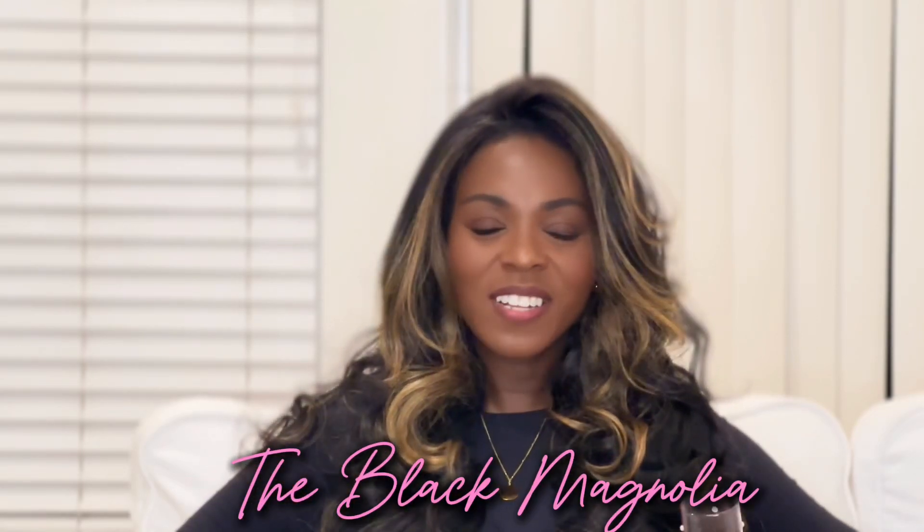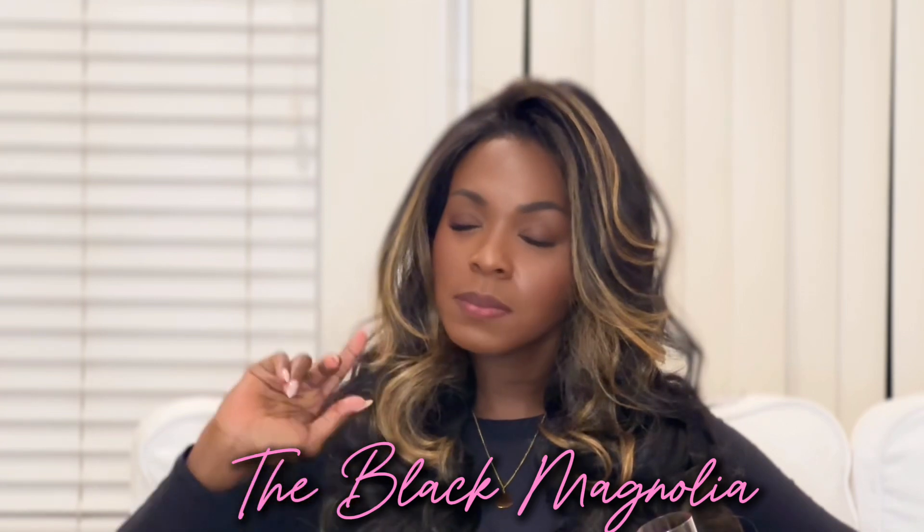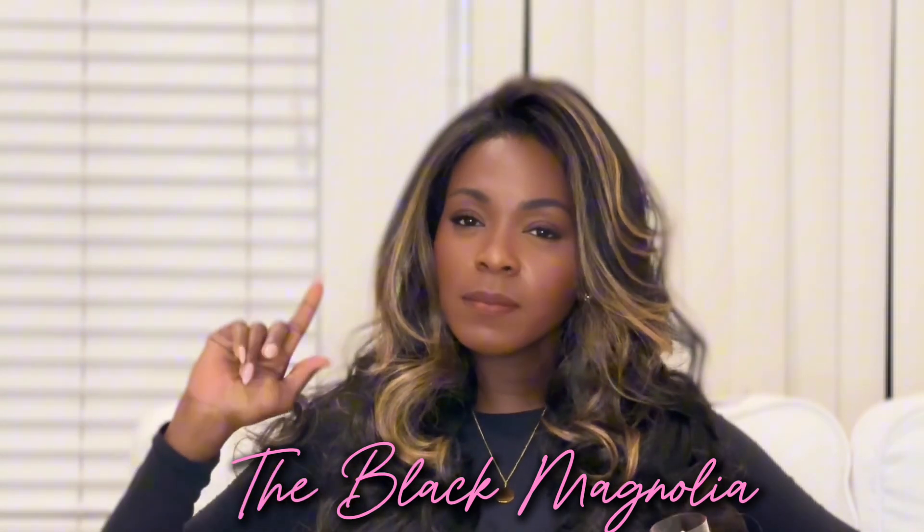Hey sugar, welcome or welcome back to my channel. I'm Ro the Black Magnolia, your favorite bougie babe, bringing you all your bougie but budget-friendly tips and faves and a little bit of everything in between.